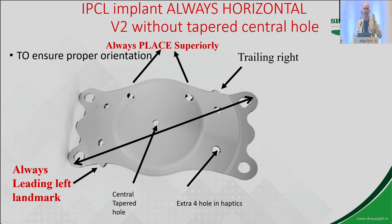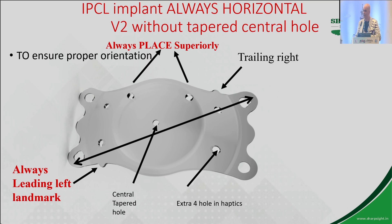There are six landing pads, which gives far more stability. And if you notice, there are five extra holes. This is definitely a big plus point for the patient, where there can be a lesser incidence of cataract.